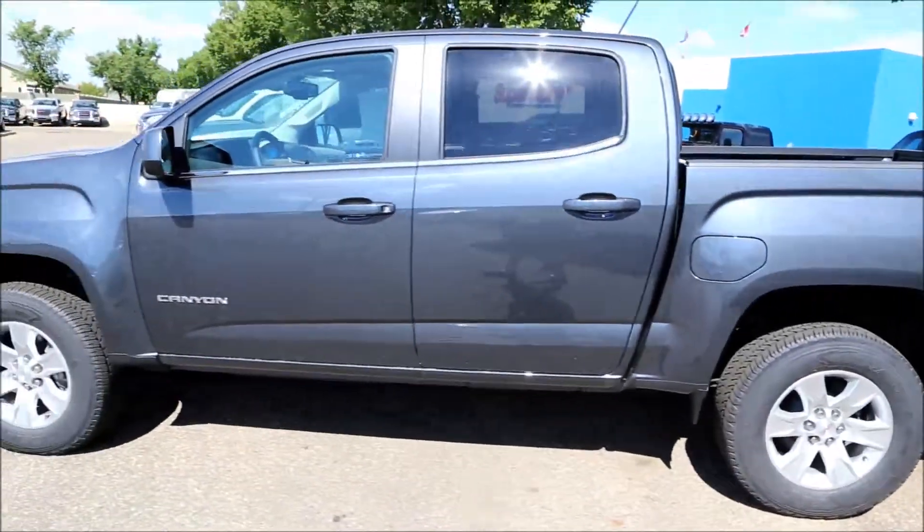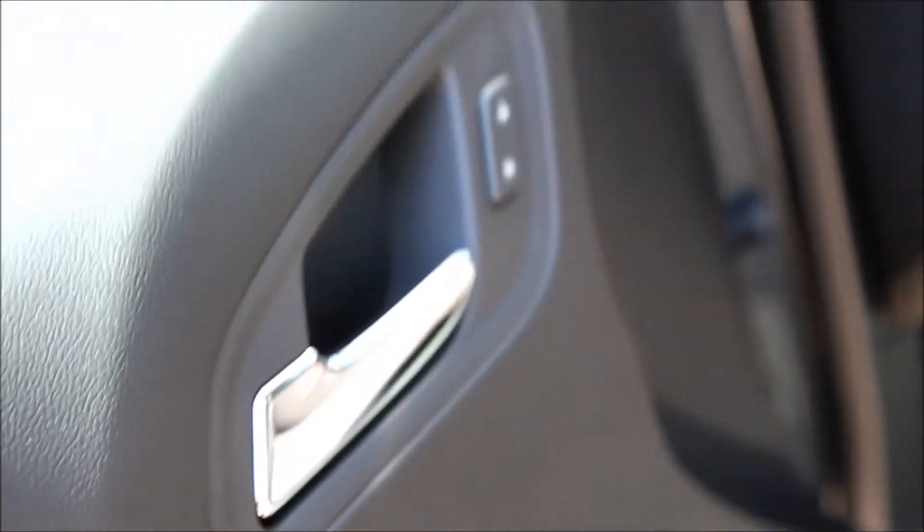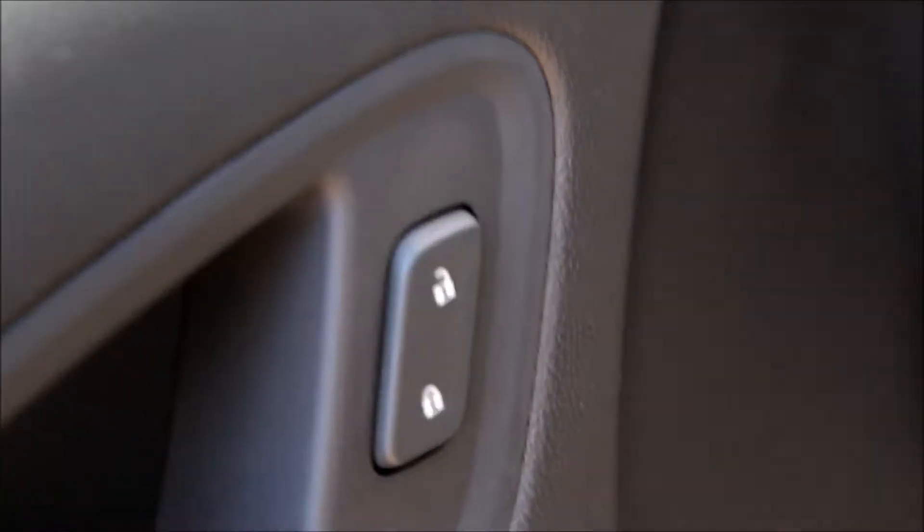It also comes with power windows, power mirrors, and power locks.